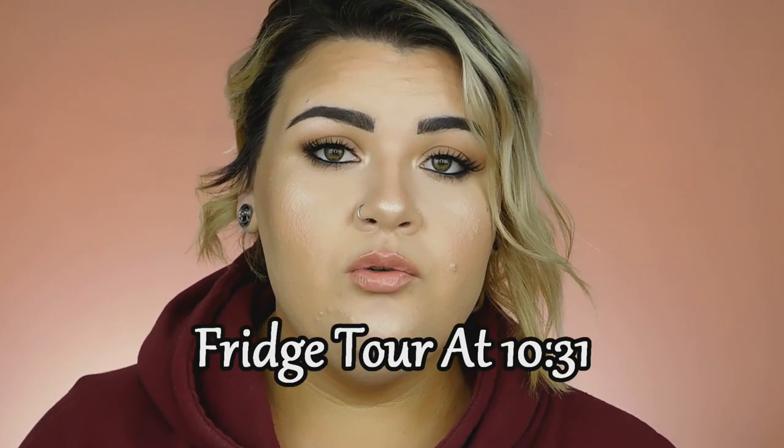I have one more thing to talk about, and then at the end of this video I'm going to do a fridge tour. I was asked in a previous video to share what I eat in a typical day, so I'll take you to my fridge and show you. Before that, I want to talk about my menstrual cycle. If you're not comfortable with that, I'll leave a timestamp on screen to jump straight to the fridge tour.